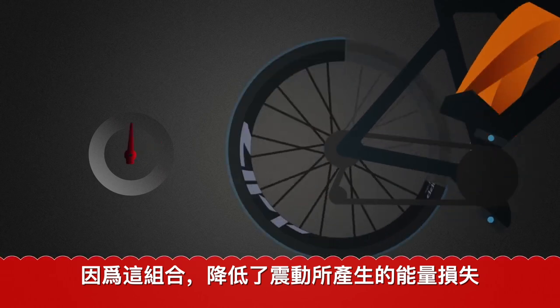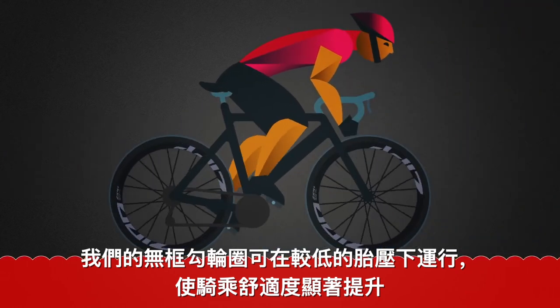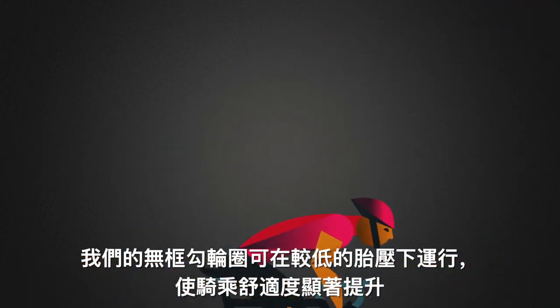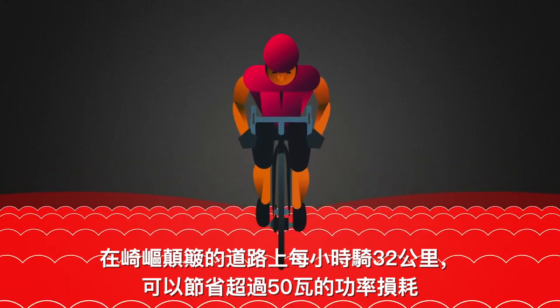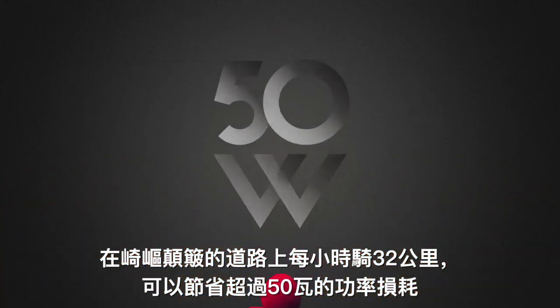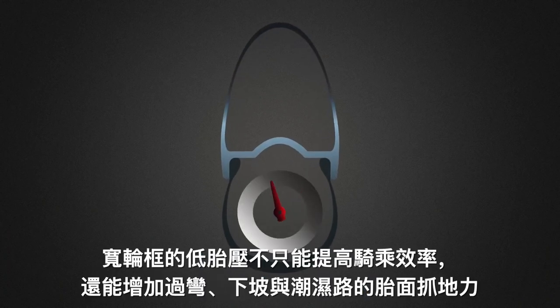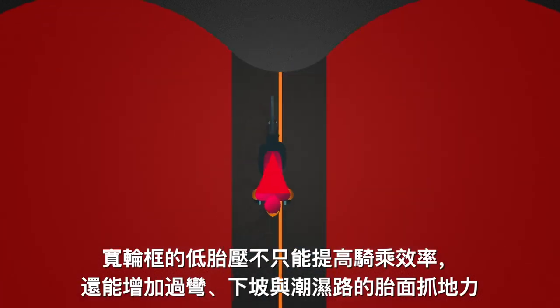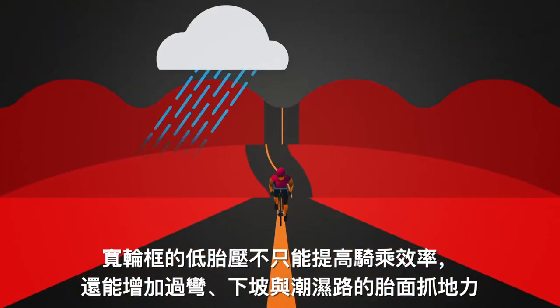It does that by reducing energy loss from vibration. Our hookless rim running at a lower pressure makes it significantly easier for the rider to overcome rough pavement. On a bumpy surface, riding 32 kilometers per hour, you can save up to 50 watts of power. Wide rims with lower tire pressures not only improve riding efficiency, but let you gain added grip going downhill, for cornering, and better handling in wet conditions.